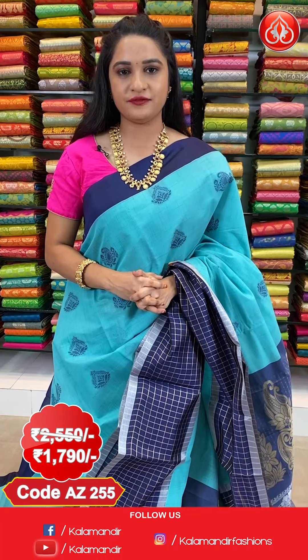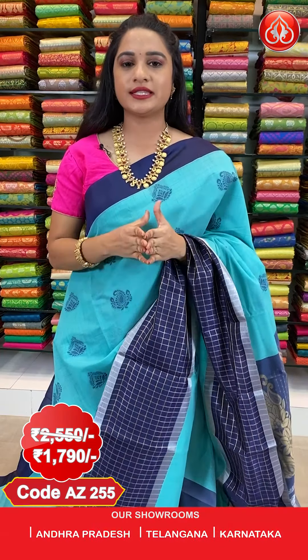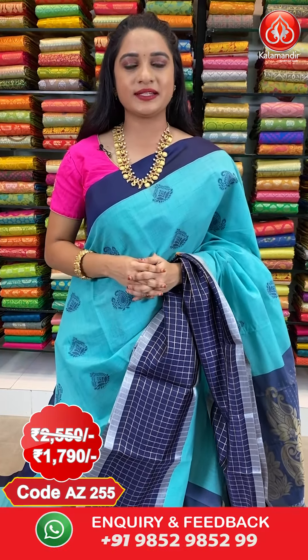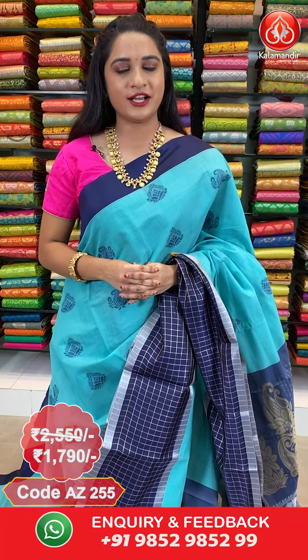The saree is paired up with contrast plain blouse along with border. Saree code AJ255, actual price 2550, offer price 1790 rupees. To purchase this saree, take a screenshot along with the code and send it on our WhatsApp number 9852-985-2999. For more beautiful collections and latest updates, do subscribe to our Kalamandir YouTube channel.